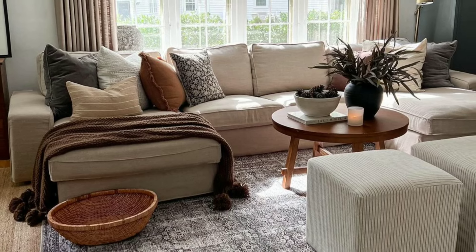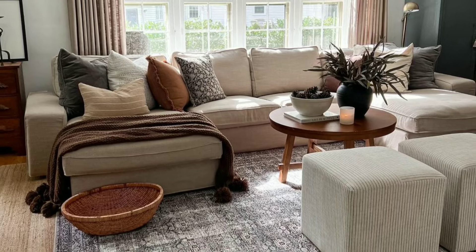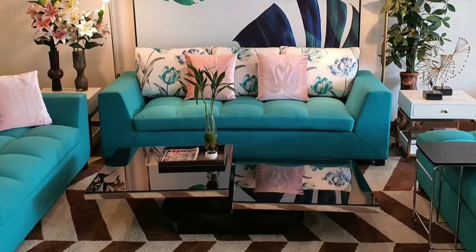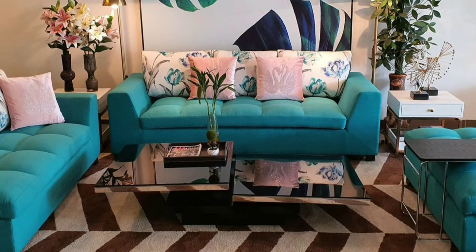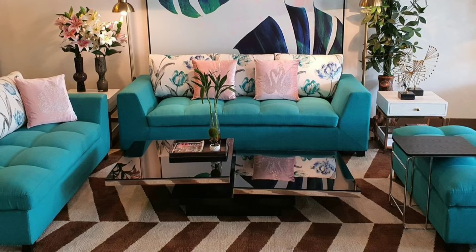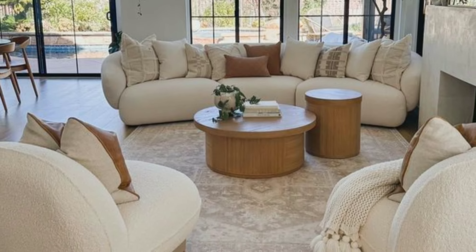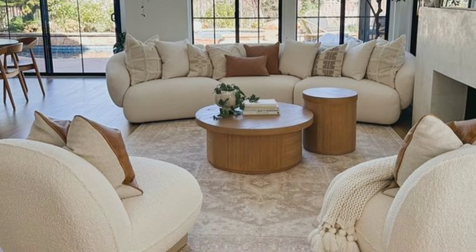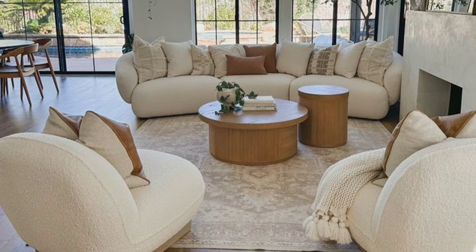Think about how you use your living room. If it's a space for family movie nights, a comfortable sectional might be ideal. If you often entertain guests, versatile seating arrangements and coffee tables are essential.